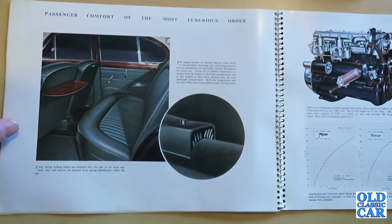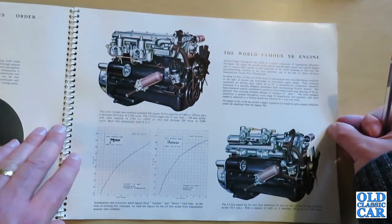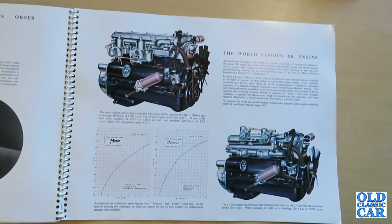Here we have a drawing of Jaguar's famous XK six-cylinder engine, which made its debut many years before on the XK120, evolved over the years, and continued in production right through to the Series 3 XJ6. The brochure notes it is acknowledged throughout the world as a perfect expression of engineering efficiency, having carried works and privately owned Jaguar cars to success after success on the racetracks of the world, including no less than five record-breaking victories in the Le Mans 24 Hours.